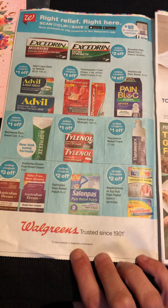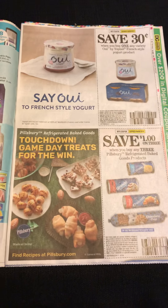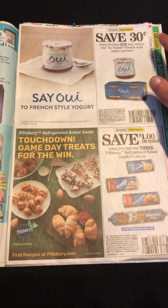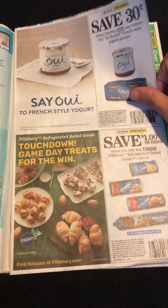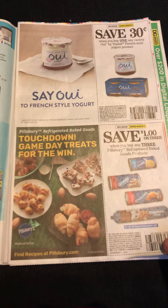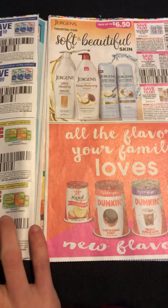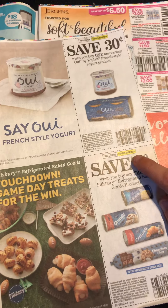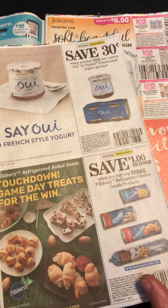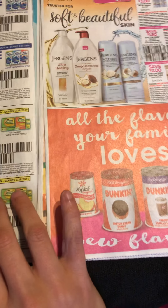I've got a 30-cent off on the Grands and Pillsbury products, which I swear seem like they're never-ending — I've got so many of those right now. But these don't expire until April, so they keep sending them out way in advance.